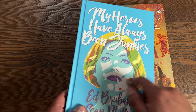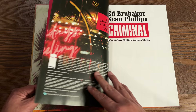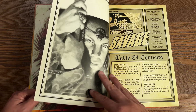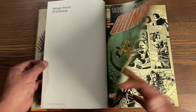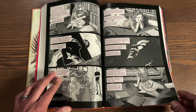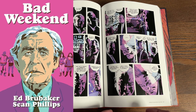Volume three contains My Heroes Have Always Been Junkies OGN, and the Criminal special edition one-shots one and two, which kind of kick-started Ed Brubaker and Sean Phillips' love of coming back to the world of Criminal. I love this shout-out to Savage Sword of Conan - very cool that they called it Savage Sword of Criminal. It also collects My Heroes Have Always Been Junkies, Bad Weekend, and Criminal the 2019 series issues one and four.